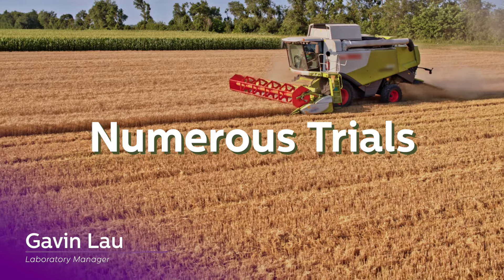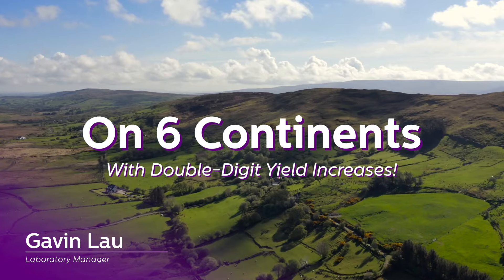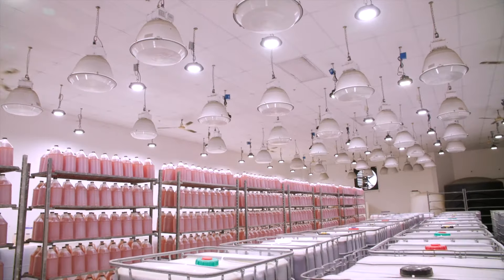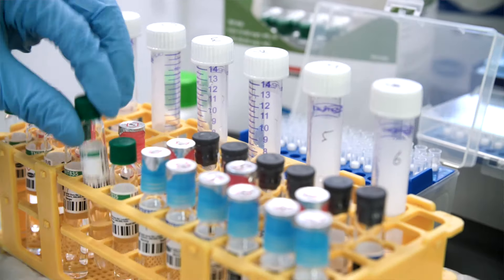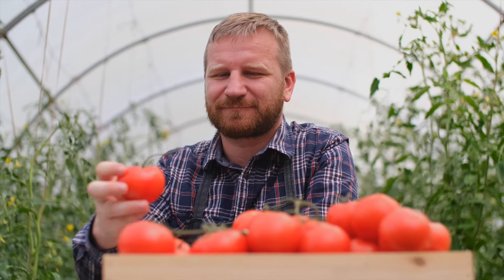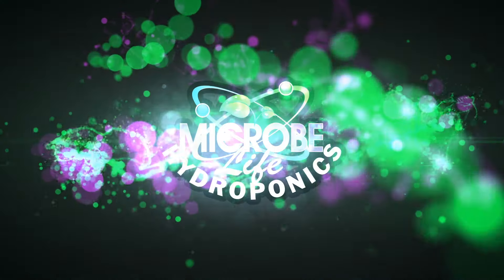We have conducted numerous trials in a variety of specialty crops on six continents with double-digit yield increases. At Microbe Life Hydroponics, we will continue to advance the science of biological technologies. Now it is your turn to experience next generation biology. Grow craft at scale. Microbe Life Hydroponics.